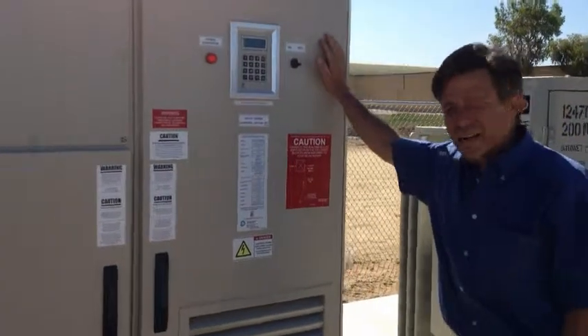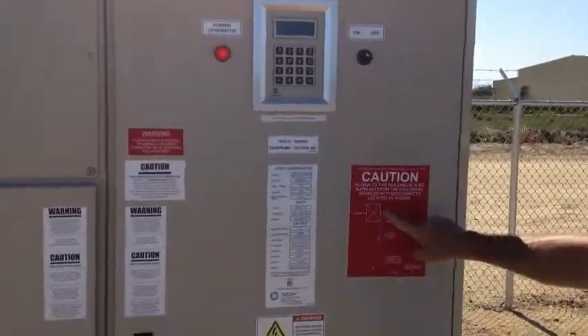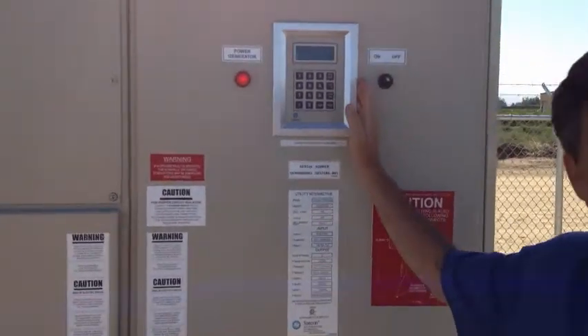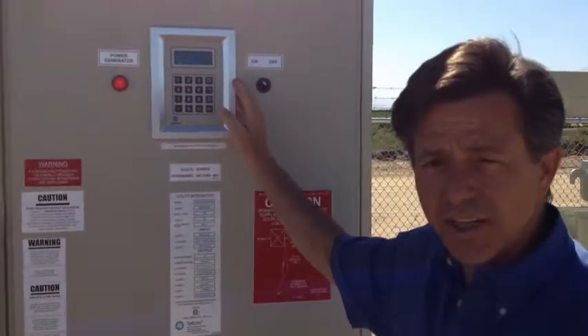This is a 500 kilowatt SATCON inverter. You can see we've got diagrammed on the inverter the location and the line runs. Almost all of the data that you'd want to know you can access online on our website, but you can also see it here at the location.